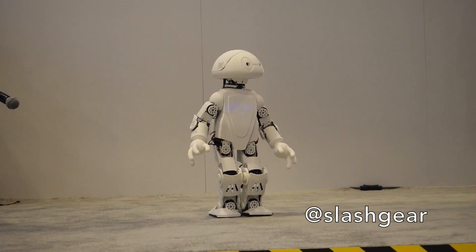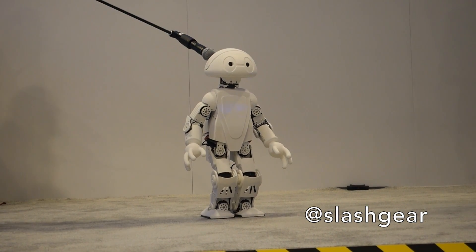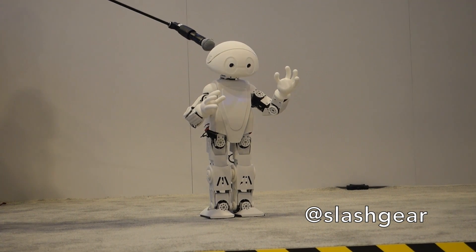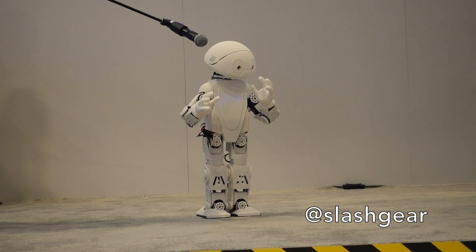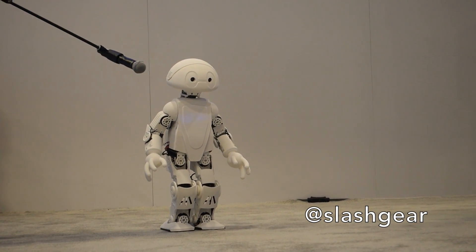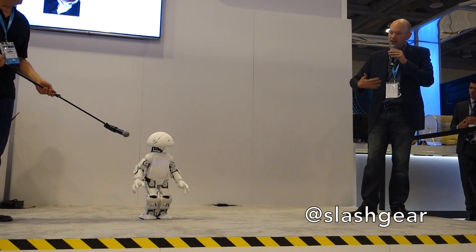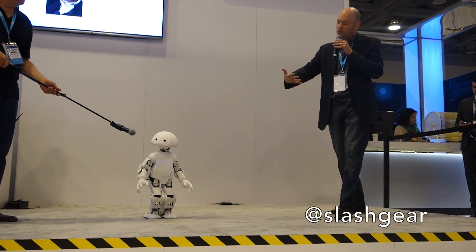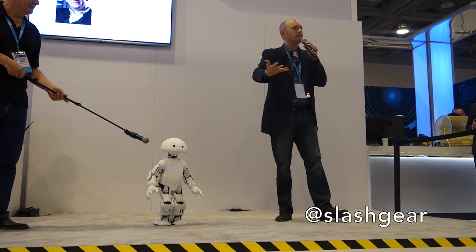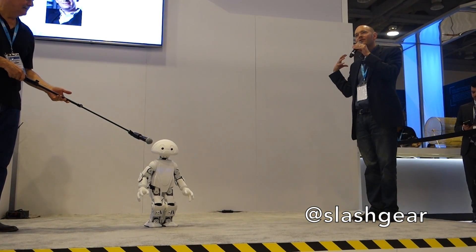We want to dedicate this project to anybody born after the year 2014. The idea behind that is that today we have an entire generation of young minds who have never known a time when there wasn't the internet — kids who have never known a time when they couldn't walk up to a screen, ask it for information, and get it in under a second. The things they come up with are absolutely amazing because they're not burdened by the past.